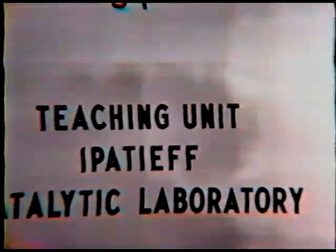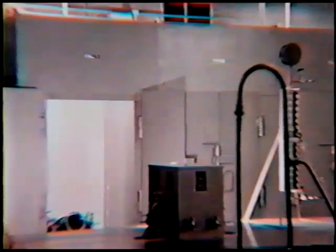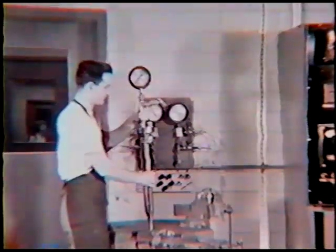This is the stitching unit of Ipachev laboratory, and this is the virtual laboratory. This is the autoclave. This autoclave is called the Ipachev autoclave because it has the Ipachev closure, which consists of two knives.